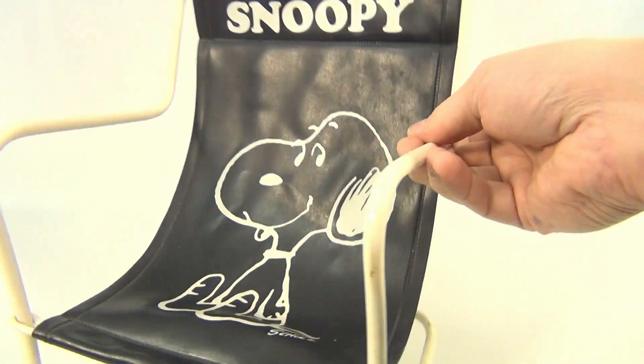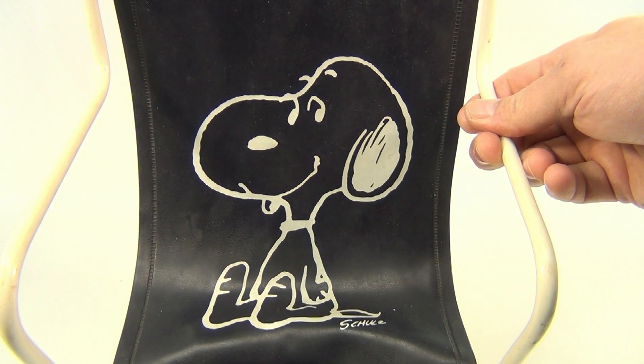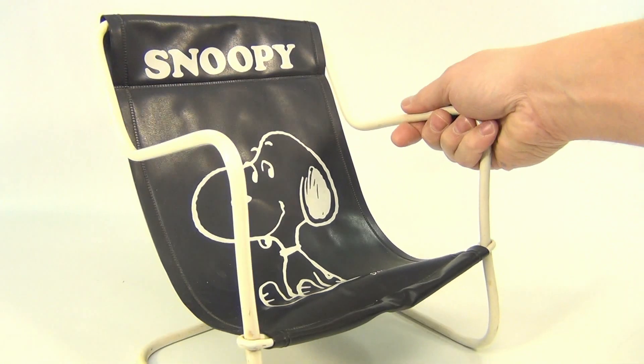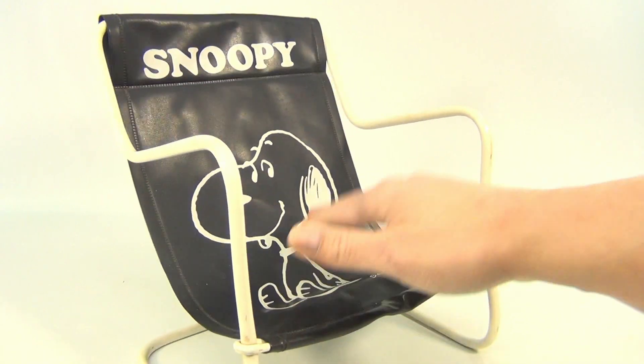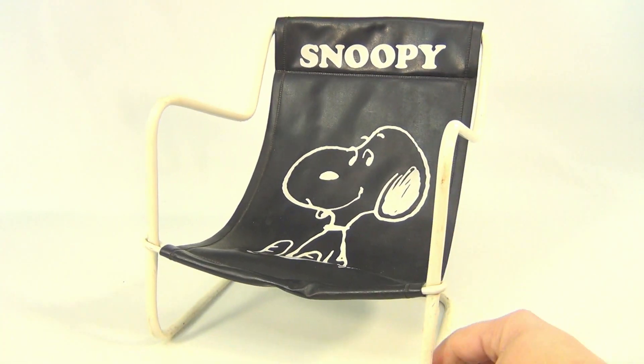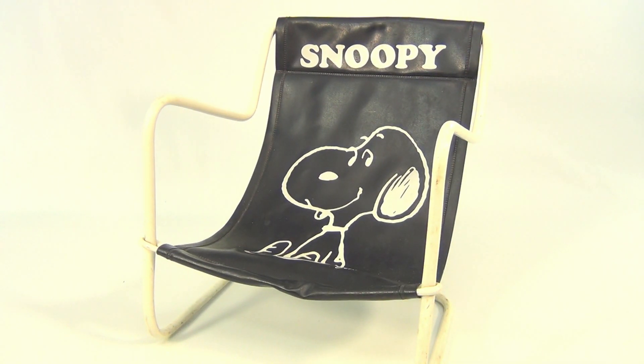Now if we had the Snoopy that would be cool. Let's look at the graphic — pretty neat. Says 'Schultz' right here. Still in excellent condition. Check out the link below — it could be in our eBay store. Thanks for watching our eBay product video.